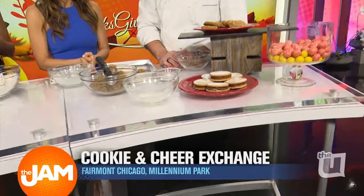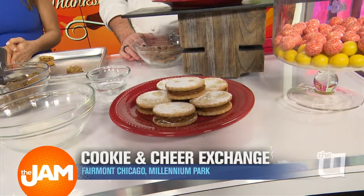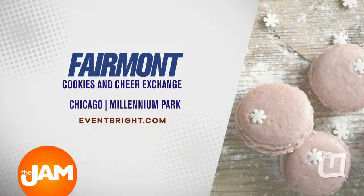This is our dulce de leche sandwich cookie that we're also going to have at Cookies and Cheer. In total, we're going to make anywhere between 16,000 and 20,000 cookies for this event. The idea is you come in, you have some wine and some tasty treats, and we'll give you three dozen cookies that you can pick and choose. We do all the legwork for you, but you still get the holiday tradition. A lucky viewer can win a pair of tickets — follow our social media and check our Facebook for more information. For tickets to the Cookies and Cheer event, just go to Eventbrite.com. It's all happening at the Fairmont.